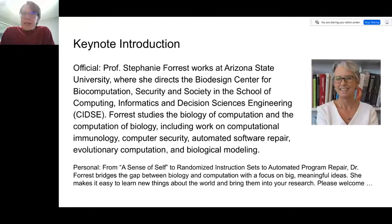The first item on our agenda is a keynote from Dr. Stephanie Forrest. She works at Arizona State University directing the Biodesign Center for Biocomputation, Security, and Society. She studies the biology of computation and the computation of biology, including work on computational immunology, computer security, automated software repair, evolutionary computation, and biological modeling. She might actually be in another room and may not be able to hear me, which will allow me to say many positive things about her. On a personal note, from a sense of self for Unix processes to randomized instruction set emulation to automated program repair, I really think she bridges the gap between biology and computation with a focus on big, meaningful ideas. She makes it easy to learn new things about the world and bring them into your research. Please join me in welcoming Dr. Stephanie Forrest for the keynote, starting in just a minute.